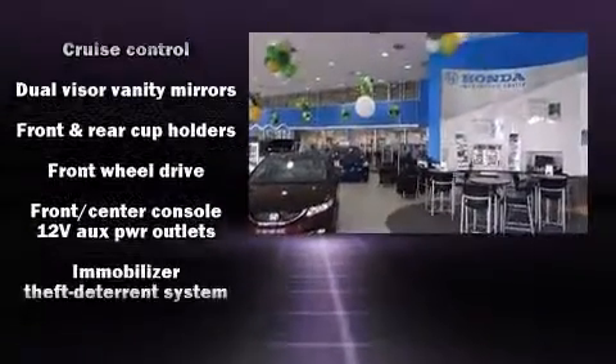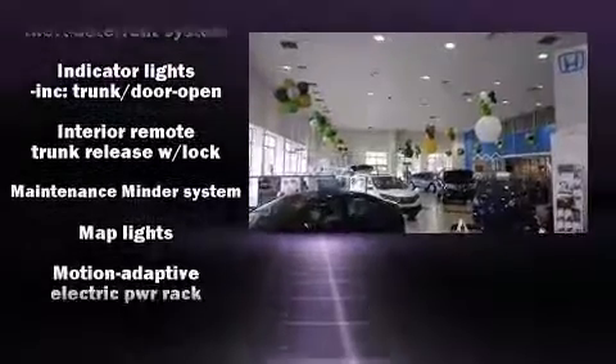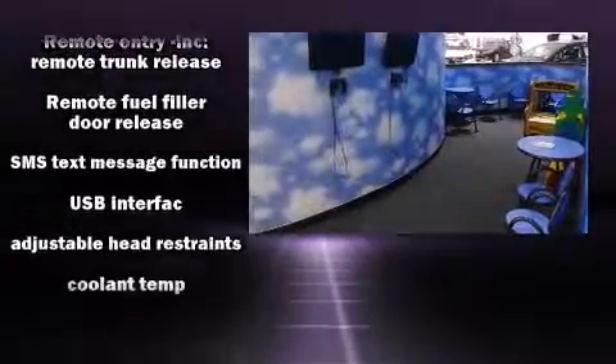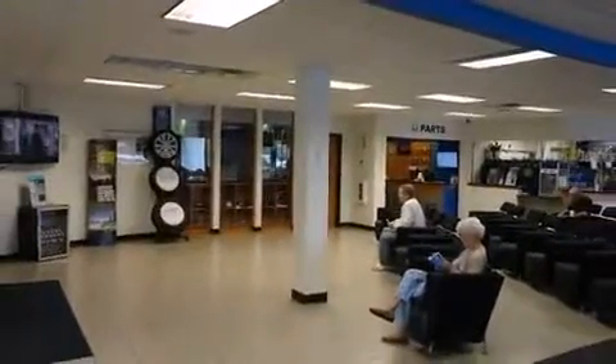For drivers who enjoy the natural environment, a power moonroof allows an infusion of fresh air. Premium sound from six speakers provides you and your passengers a sensational audio experience. In the event of a rollover collision, side curtain airbags provide additional protection for outboard seated passengers.